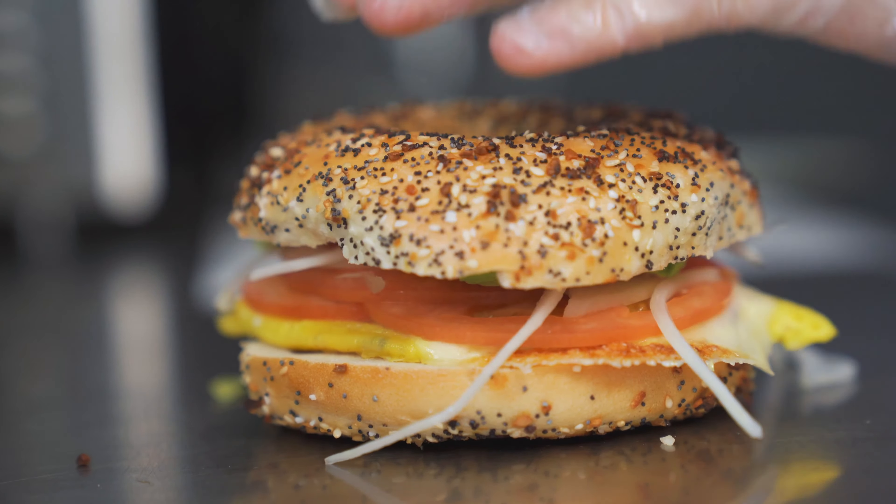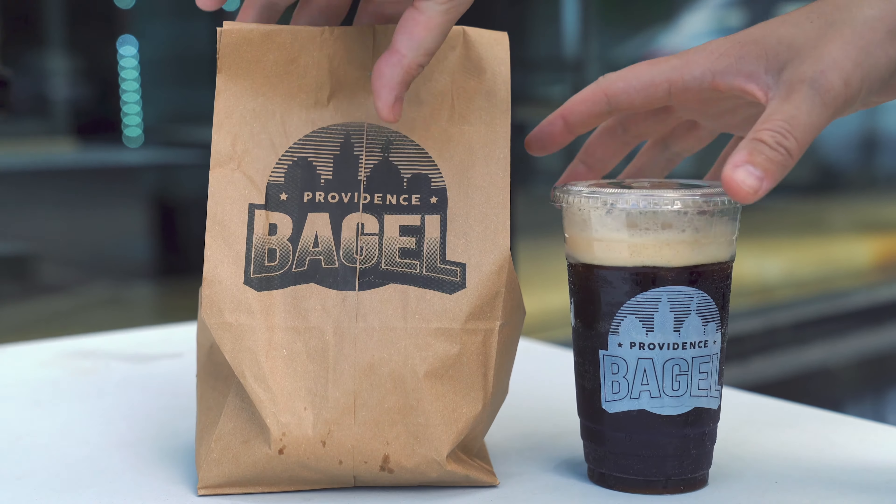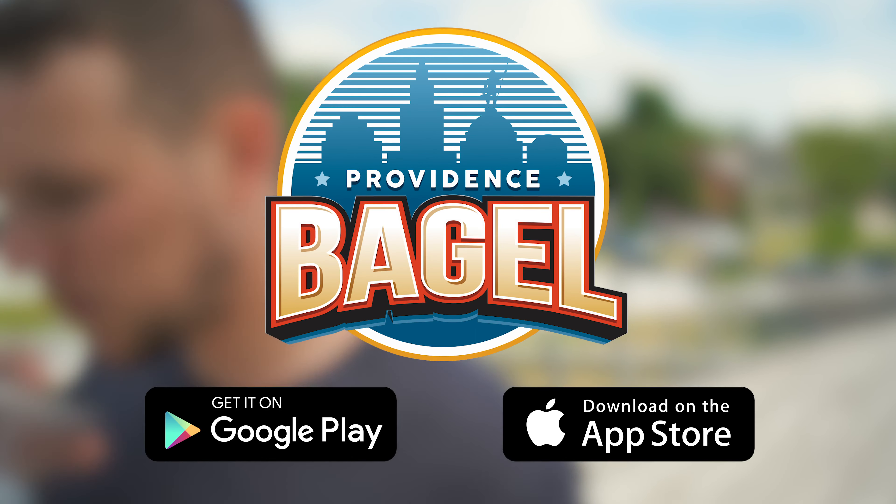Give us a few minutes, then swing on by to pick up your freshly made order. Download the app today and get a $2 credit. Available now on the App Store or Google Play.